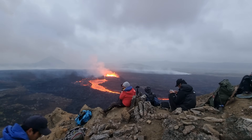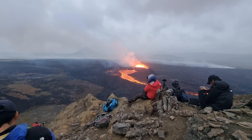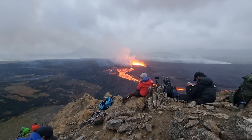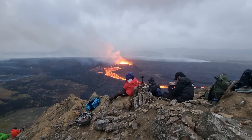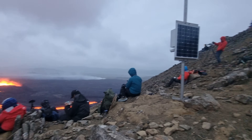Hello friends, greetings from Iceland. We are filming a volcanic eruption of Little Hrútur, from the summit — from the slopes. I'm sorry.